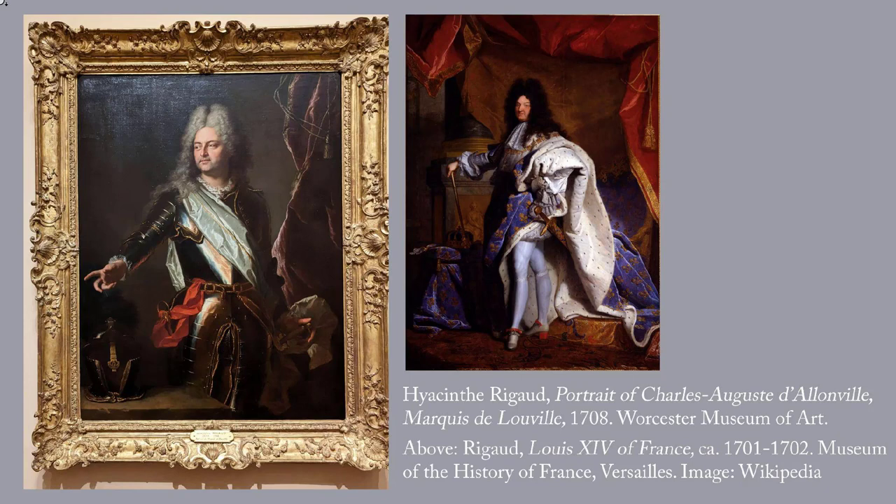First up is this portrait on the left by Rigol from 1708. Do you remember the van der Voort portraits of sober Dutch burgers that we saw last week? This portrait was painted only 100 years and 300 miles away, but what a difference. Rigol, 1659–1743,